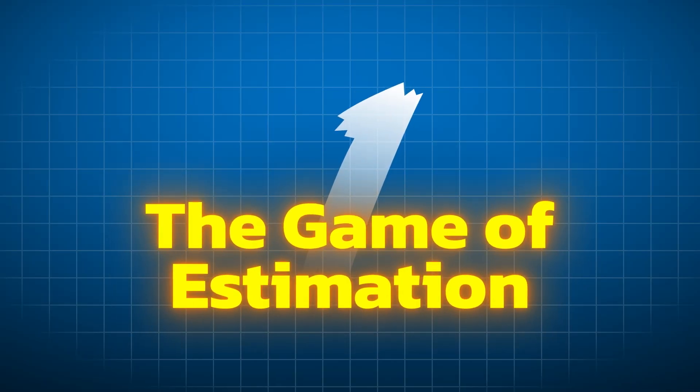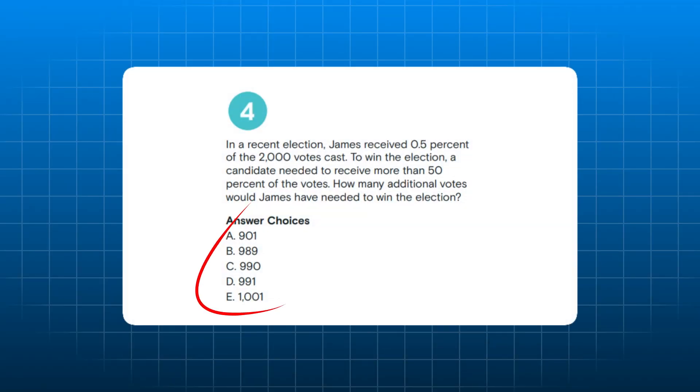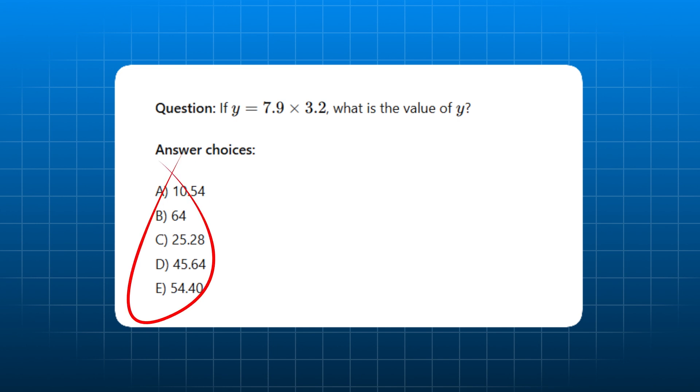Let's start with tip number one: the game of estimation. In high school, you were probably taught that math had to be exact. Well, now you're preparing for the GMAT and the rules are different. When should you estimate on GMAT math? The short answer is whenever you have to. The GMAT may give you hints by using words like 'estimated value of' or 'approximately.' Another clue is the spread or variation of the answer choices. If the answer choices are all very close to each other, it's going to take precision to distinguish. But if the answer choices are widely spaced, estimating will get the job done in most cases.